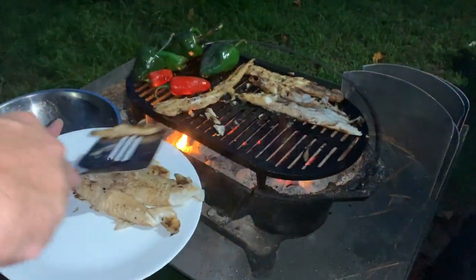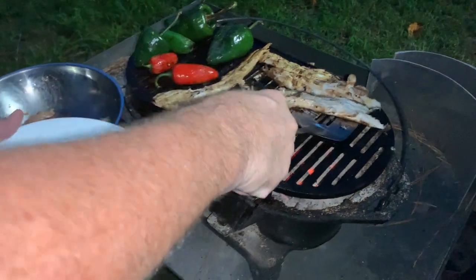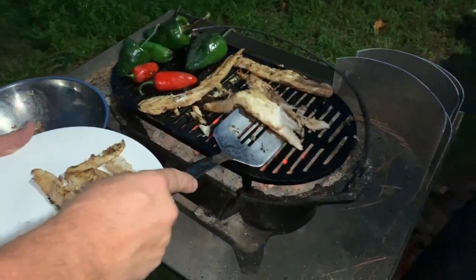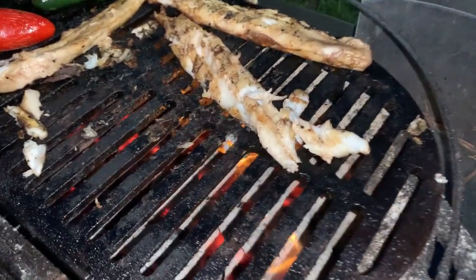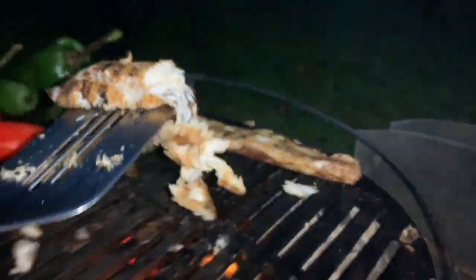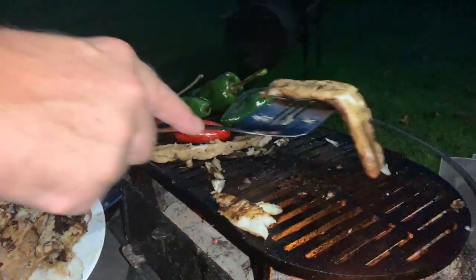I tell you what, it's absolutely great watching this grill work. This thing is made of cast iron so you get some of the benefits of having the cast iron fry temperatures. I love cooking on this Lodge Sportsman's Grill — smells really good.